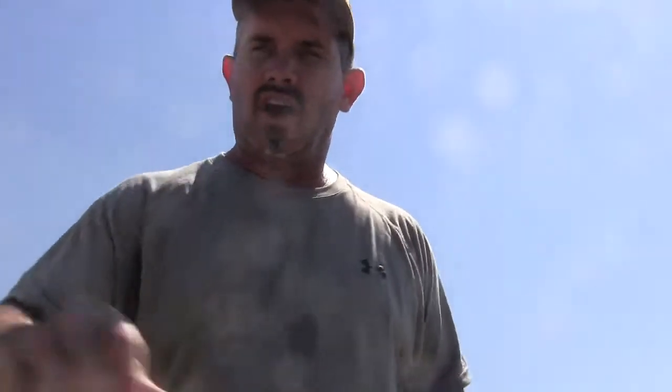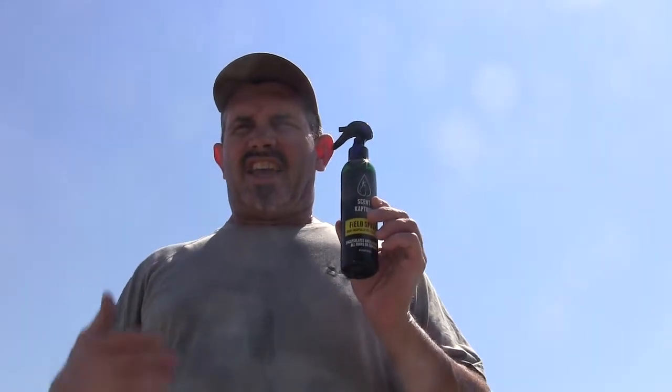Also, our returning sponsor — Scent Capture. I've been using Scent Capture products for two or three years now, maybe, as soon as they came out. This is a little bit different than most stuff you see on the market. If you all get a chance, go to scentcapture.com and read up on it. I'd rather you read up on it firsthand than me just telling you about it.